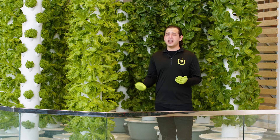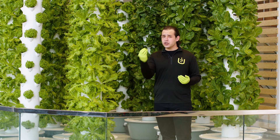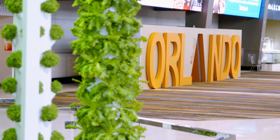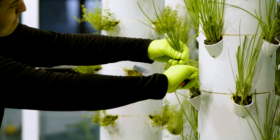Most of the produce you find in your grocery store has traveled an average of 1,500 miles to your plate, so the more it travels the less nutritious and less tasty it is by the time you eat it. By farming locally we save resources, and by growing vertically we save space. The result is more affordable, healthy produce grown closer to home.